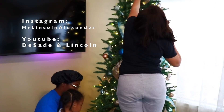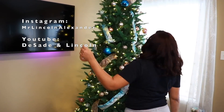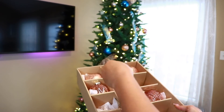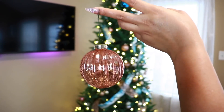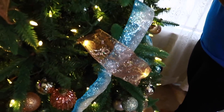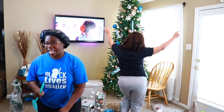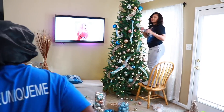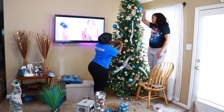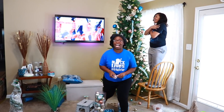My nephew came over so he was helping us out as well — be sure to follow him on Instagram, Mr. Lincoln Alexander. A little back story on why we have pink and blue decor: my favorite color is pink and my sister Dominique's favorite color is blue. A lot of people weren't sure about pink and blue, but this year on Instagram we're seeing a lot of it — so you know the vibes.